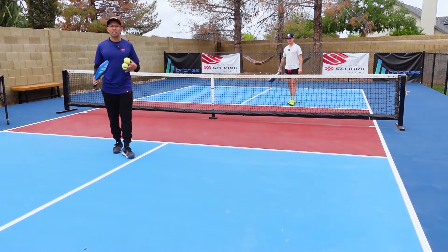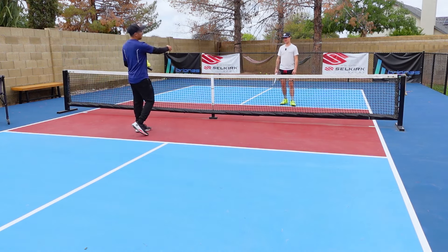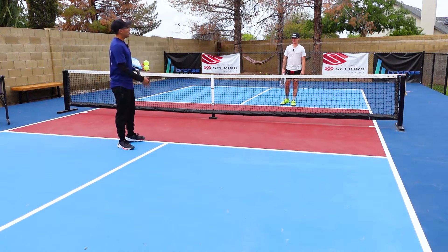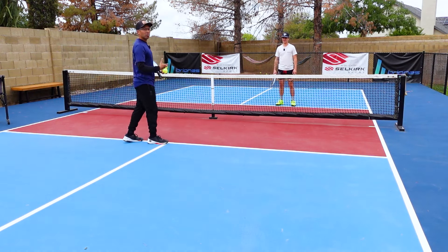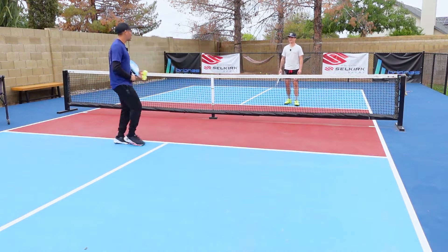So now we're going to show you just a simple drill that you can do — dinking in the middle. I'm going to be dinking kind of to Caden's inside foot, to his right foot in the middle. And then when I pull him wide, he's going to be really disciplined — just like what we just talked about — he's going to be dinking middle, trying to reset that ball.